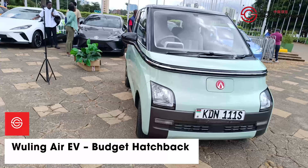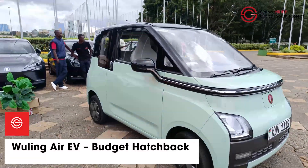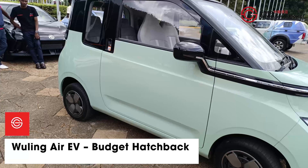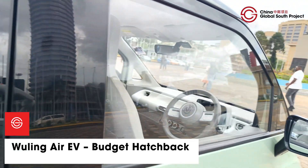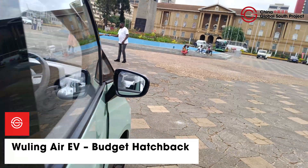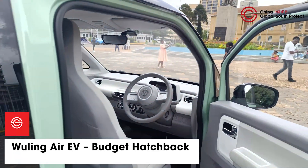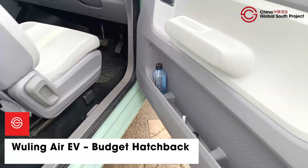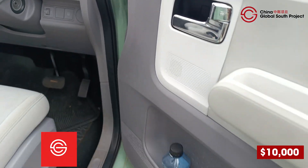From China's micro EV craze comes the Wuling Air EV — small but with impressive range, ideal for quick errands. The subcompact hatchback has a 200 to 300 kilometer range with a 32 to 38 kilowatt hour battery. If you remember the Africa Climate Summit where the Kenyan president drove himself, this is that car, retailing in Kenya for upwards of $10,000.